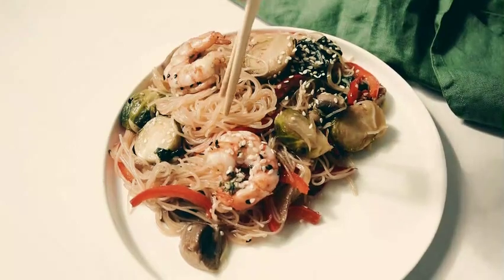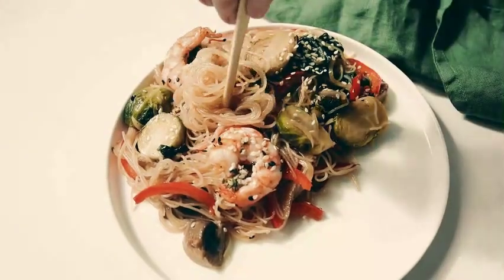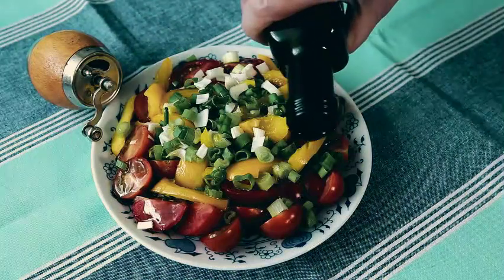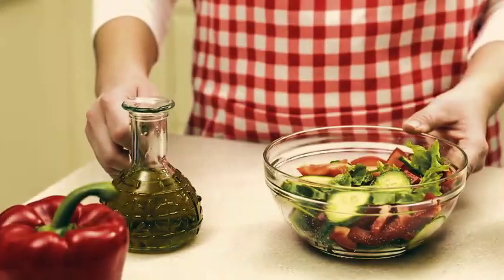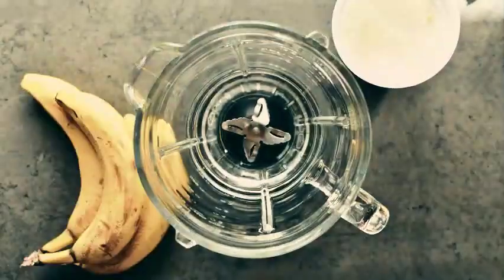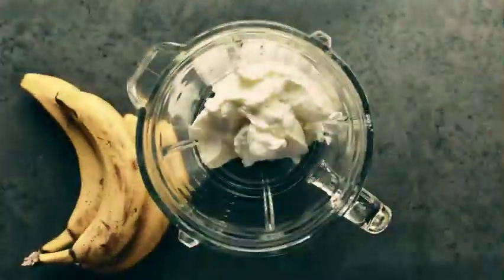Protein-rich foods include turkey, fish, eggs, dairy products, tofu, legumes, and protein shakes, as well as complex carbohydrates, healthy fats, fruits, and vegetables. To help you keep track, calculate your daily calorie needs and aim to consume around 250 to 500 calories, or even more than that, to support muscle growth.